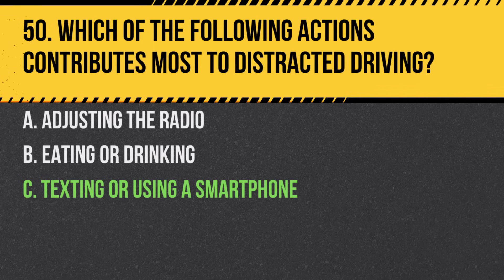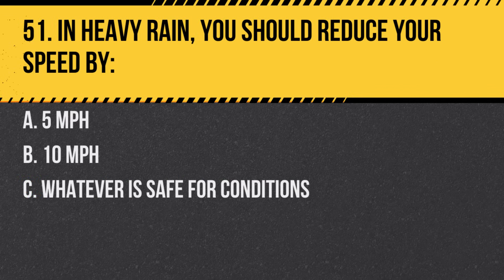Question 51. In heavy rain, you should reduce your speed by. A. 5 miles per hour. B. 10 miles per hour. C. Whatever is safe for conditions. Answer: C. Whatever is safe for conditions. It's essential to drive at a speed that ensures safety.